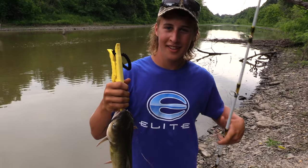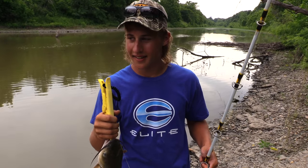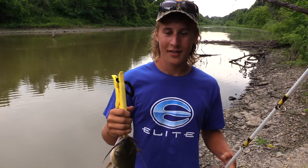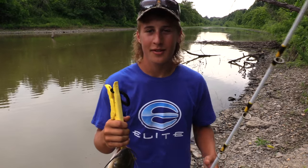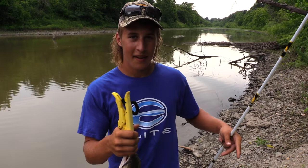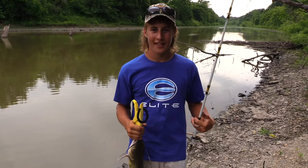Hey everybody, my name is Hayden Williams and we're here in southeast Kansas today fishing the strip pits again. We got a good day — a bunch of cloud cover, fish are on the move, and we're going to do some bank fishing today for channel cats. We got some Sudden Impact fiber bait and we just caught our first fish, and we got some targeted here.